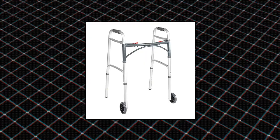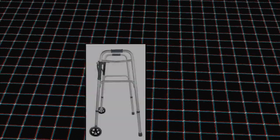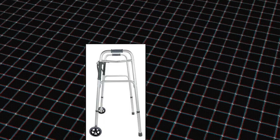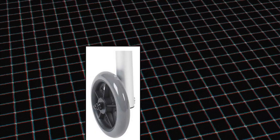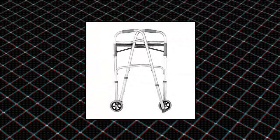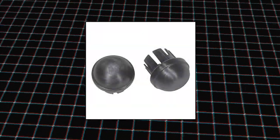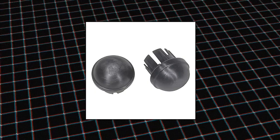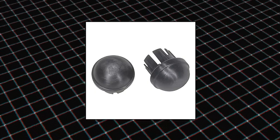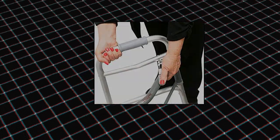Drive Medical Deluxe 2-Button Folding Walker with Wheels — Wheeled Walker Designed for Safety and Convenience. This rolling walker features push-button mechanisms that may be operated by fingers, palms, or even the side of the hand. Constructed from sturdy aluminum, this adult walker offers maximum strength while remaining lightweight. It features five wheels, a vinyl-contoured hand grip, and newly designed rear glide caps that allow the wheeled walker to slide smoothly over most surfaces.